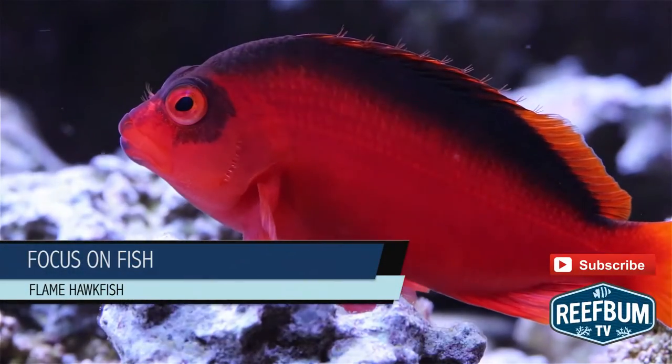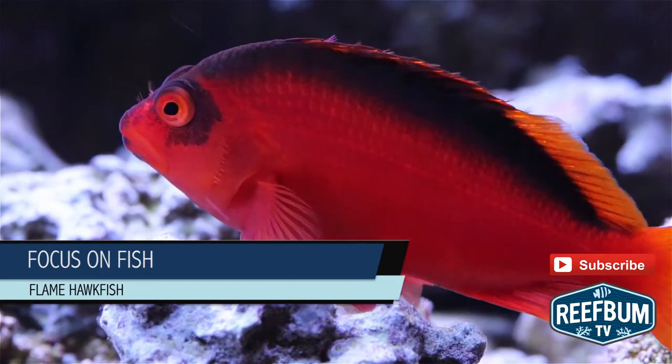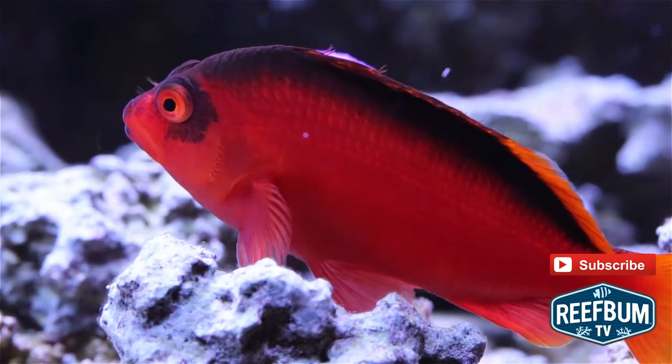This is Keith Berkelhammer and this is Reef Bum TV. The Flame Hawkfish is one of my all-time favorite fish and I've always kept one in my reef tank.